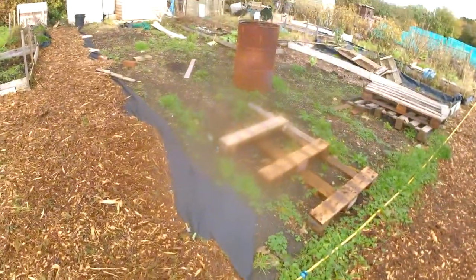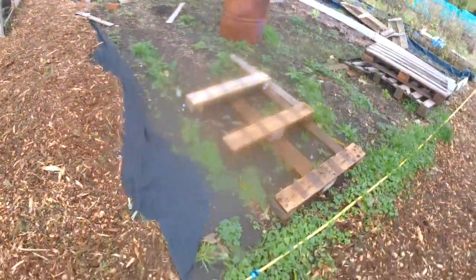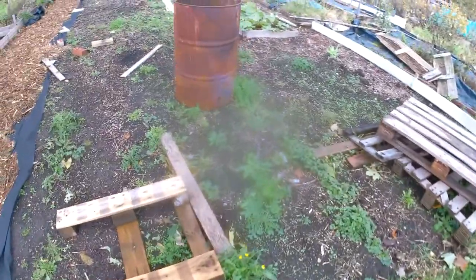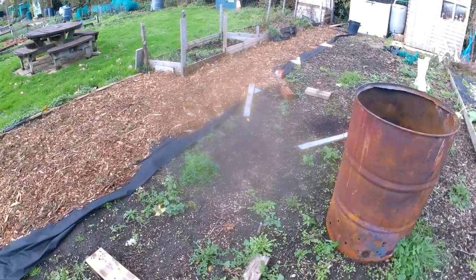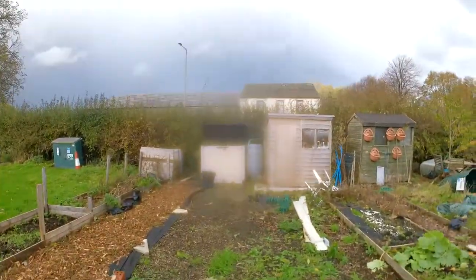Well, the weeds are back — the weeds are back with a vengeance. Let's have a look. Let's get cracking, shall we? And someone's been in my shed again. I doubt I shut that the other day.